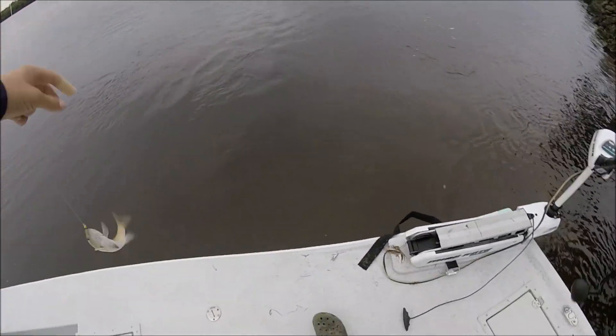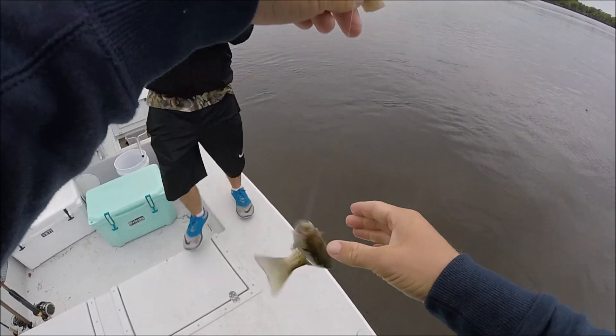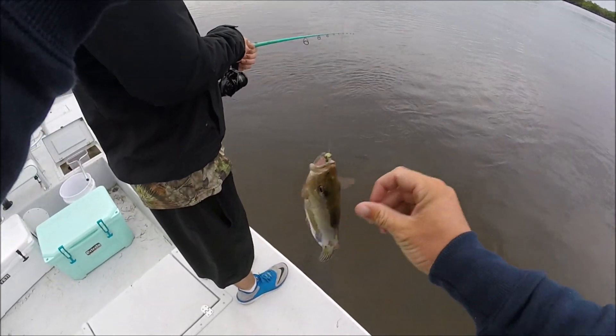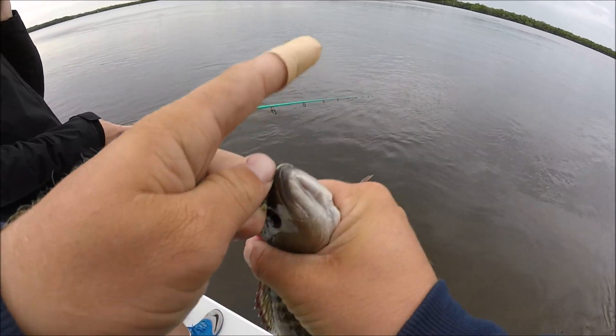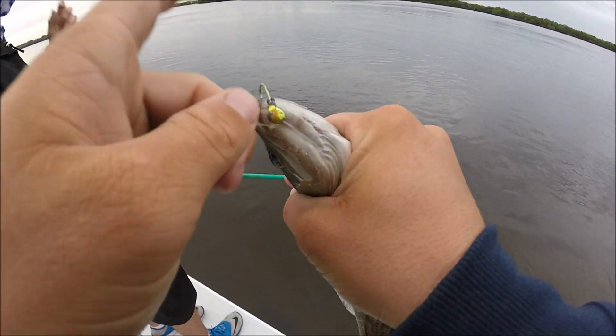Hey, that's actually not a bad snapper. Heck yeah! Is he illegal? No, he's not. I would actually probably smoke a free line right here. Little snapper — second fish for me, third fish total. Let's keep it going, let's go a little bigger though.